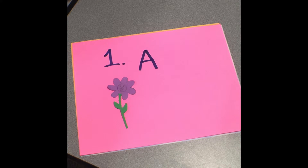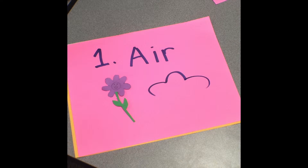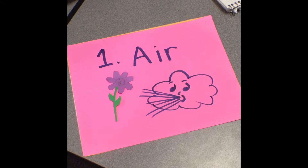The first thing I need is air. Just like a person, I need air to breathe and it has essential components for me to grow.